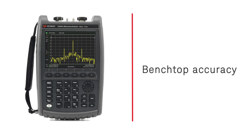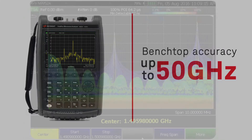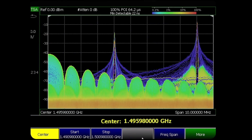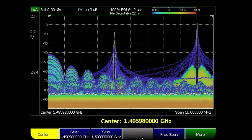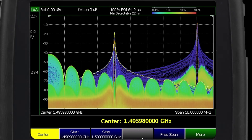Keysight is the first to deliver benchtop accuracy up to 50 gigahertz in a portable package. Now with real-time spectrum analysis, FieldFox captures every signal, measures without gaps, and exposes even small signals once masked by stronger signals.